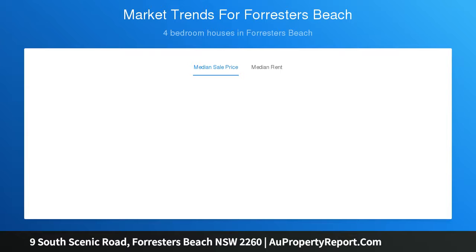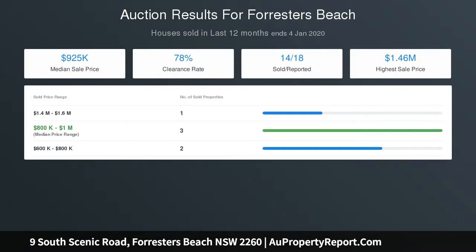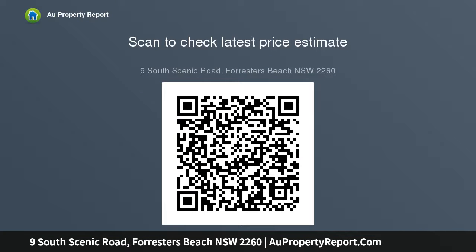Entertainer's kitchen with stone bench breakfast bar and quality appliances, master retreat with a sunny terrace balcony, walk-in robe, en-suite and private loft. Sun-drenched landscaped gardens with in-ground pool-covered barbecue area with outdoor kitchen and separate spa. Triple garage with internal access plus off-street parking.